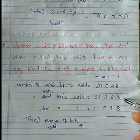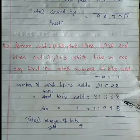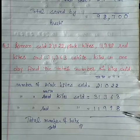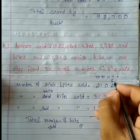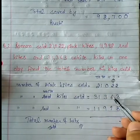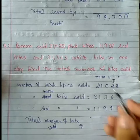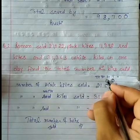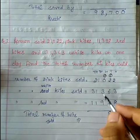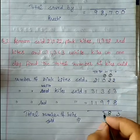Dekho — two plus three is five. Five plus eight is thirteen, thirteen ka three, oopar one carry forward. Two plus six is eight, eight plus nine is seventeen, one carry forward — eighteen, plus one, oopar carry forward. Three plus nine is twelve, oopar one carry forward — thirteen, phirse carry forward.